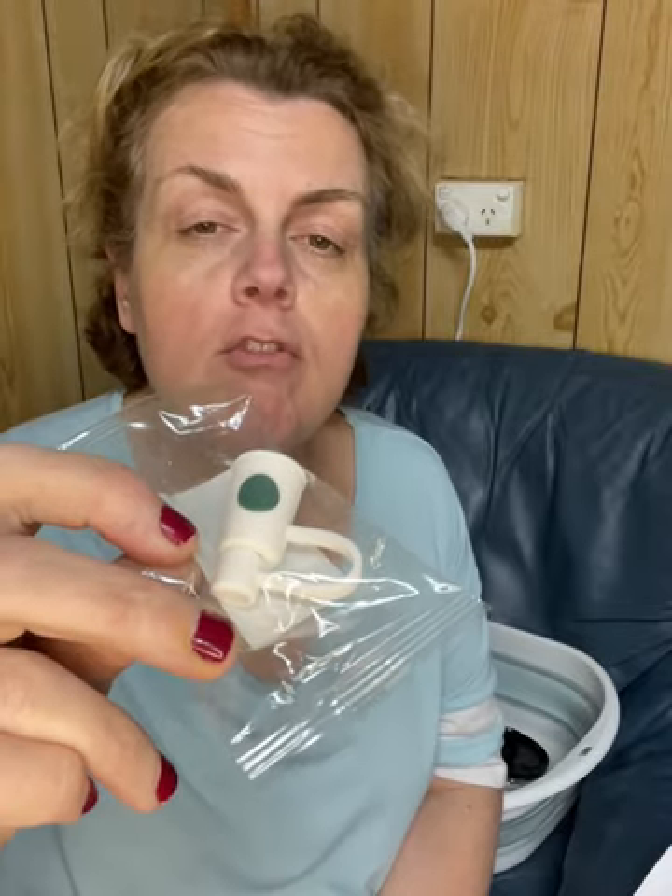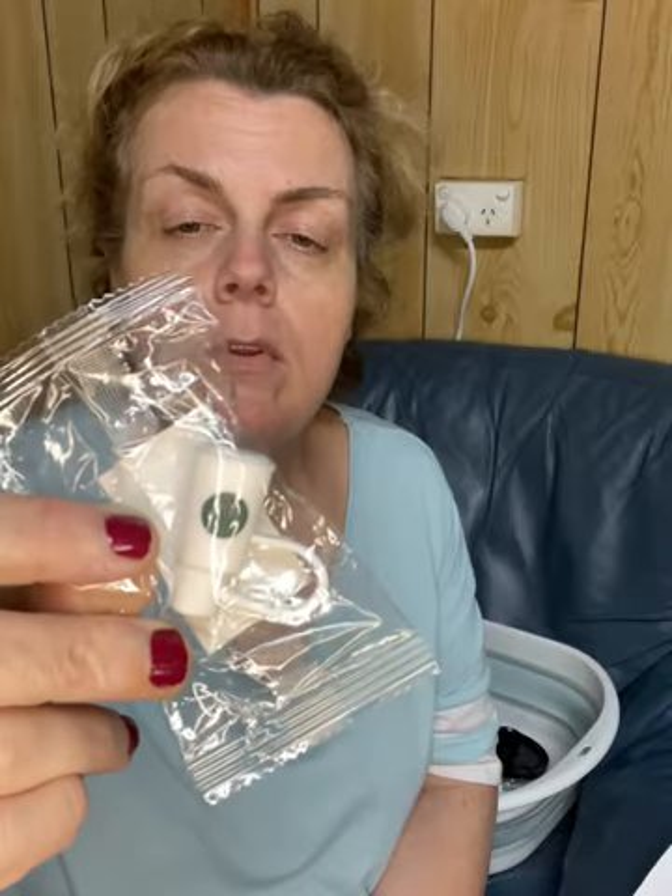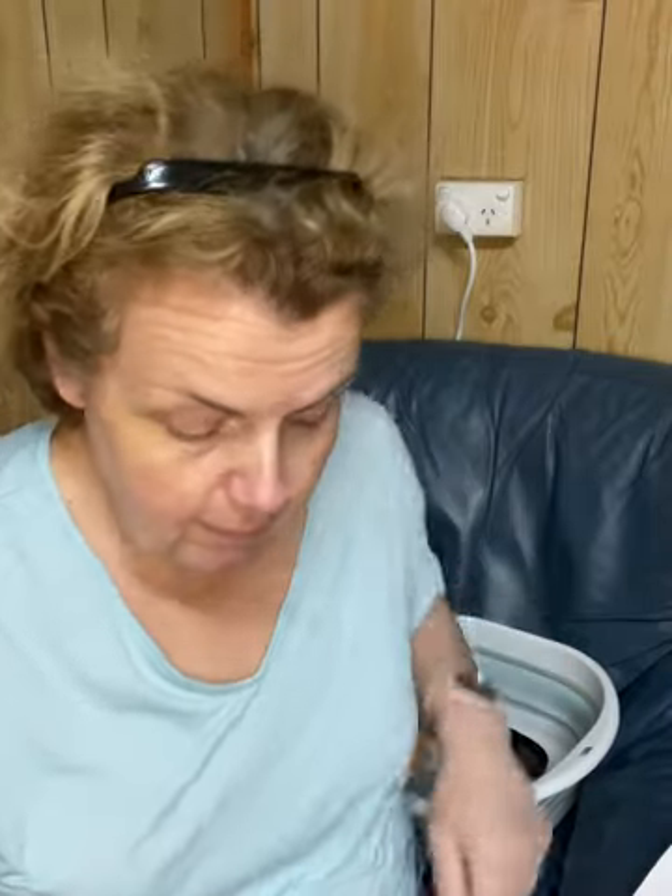This is a gift to go with the Stanley cup dupe that I got for husband for Christmas. It's just a straw topper with a little faux Starbucks coffee cup on the top, because he likes his coffee.